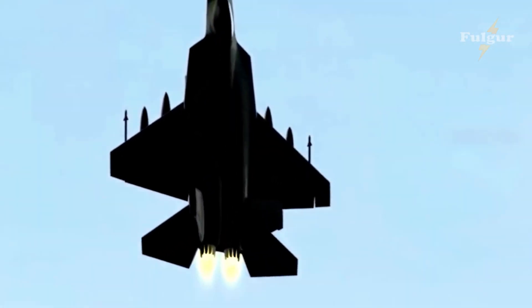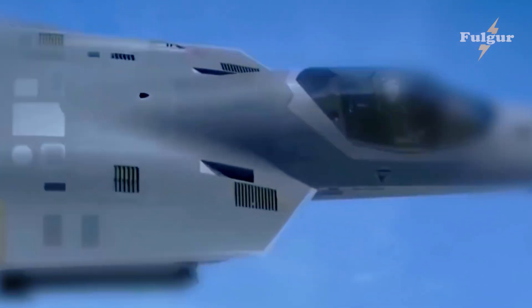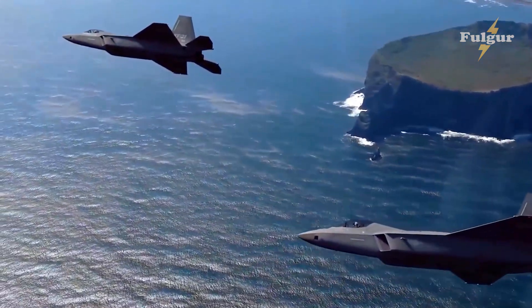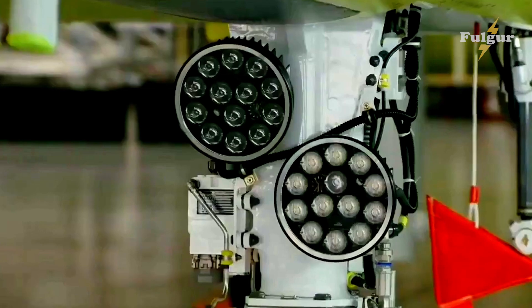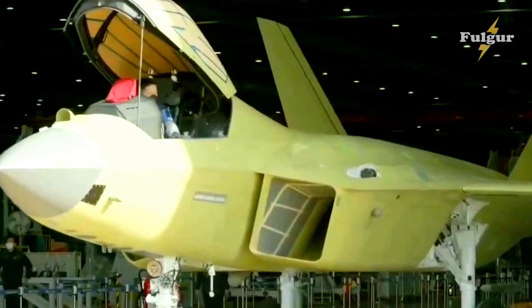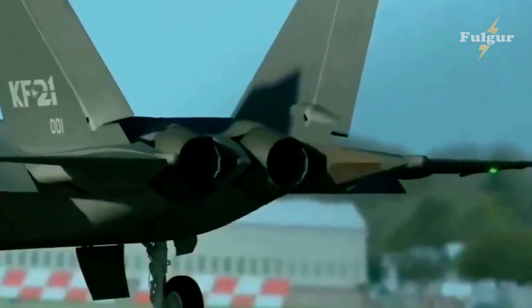The KF-16 is a highly advanced fighter jet that sets a new standard in the world of aviation. It is designed to meet the needs of modern air forces and is capable of performing a wide range of missions with exceptional effectiveness. From its advanced engines and weapons systems to its avionics and aerodynamics, the KF-16 is a truly remarkable aircraft.